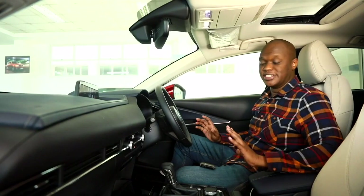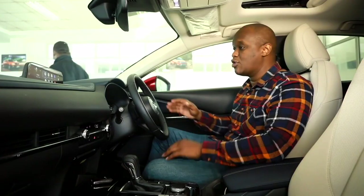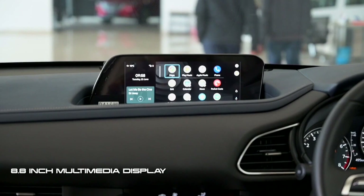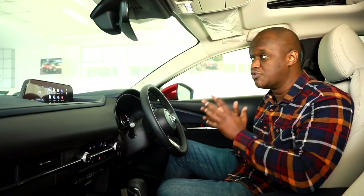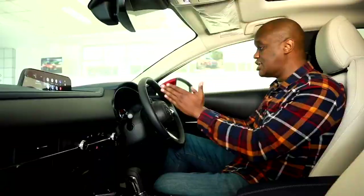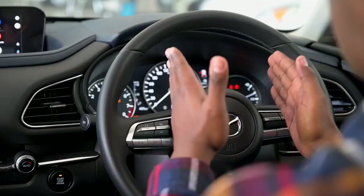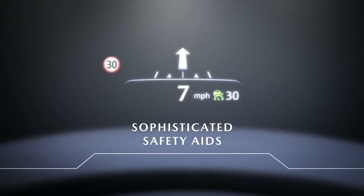We cannot talk about the technology in the CX-30 without starting with the key — this new Mazda key with buttons on the side, which powers the keyless entry and keyless start system. The centrepiece is the 8.8-inch infotainment display running Mazda Connect's latest system. Mazda decided not to make it a touchscreen because the focus of this car is keeping your hands on the wheel and your eyes on the road. You control it only with the rotary wheel, steering-mounted controls, and voice controls. There's also a driver information display and, of course, the heads-up display — very bright, vibrant, and incredibly clear.